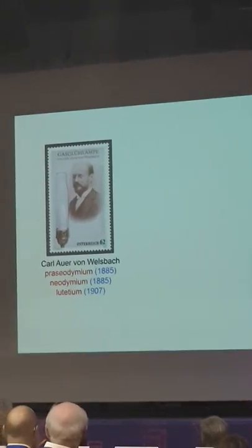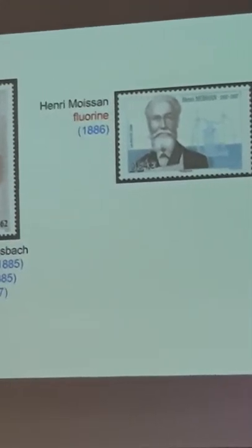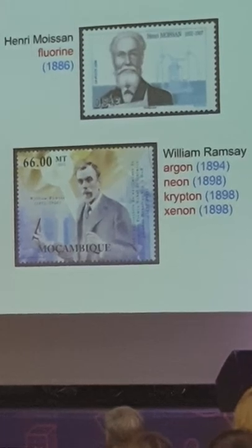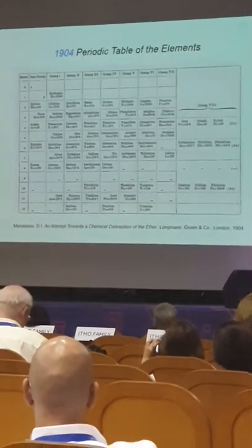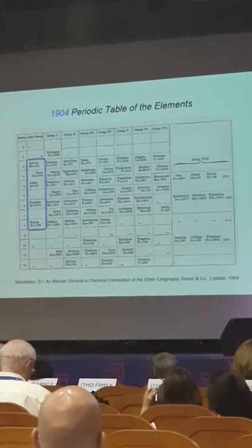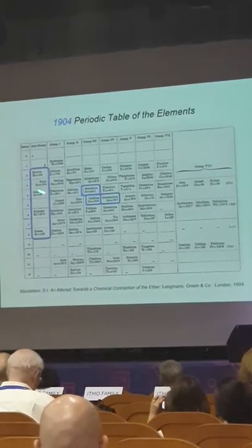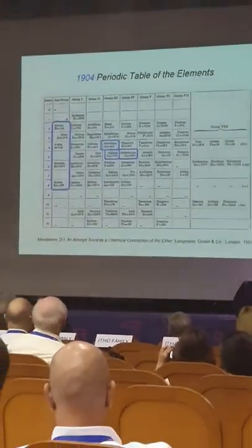The discovery of elements continues. Von Welsbach was involved with the lanthanides. Henri Moissan discovered fluorine in 1886. Ramsay was the master of the noble gases. By the turn of the century — I think this is the 1904 periodic table — we can see the presence of the noble gases in group zero on the left, and now also the presence of scandium, gallium, and germanium. Progress was being made, though there are a couple of things not quite right in this table.